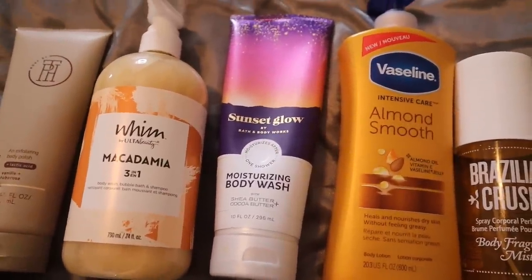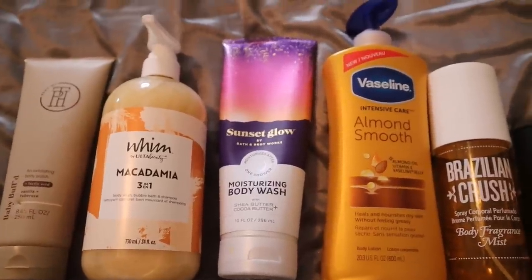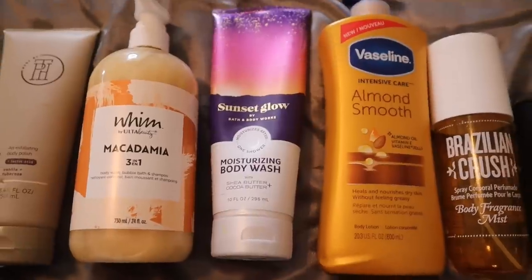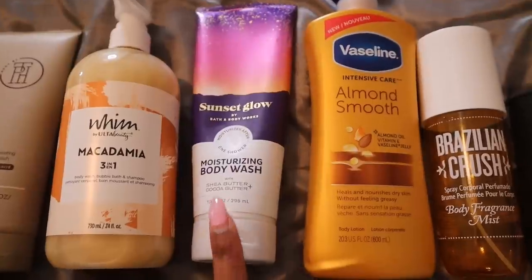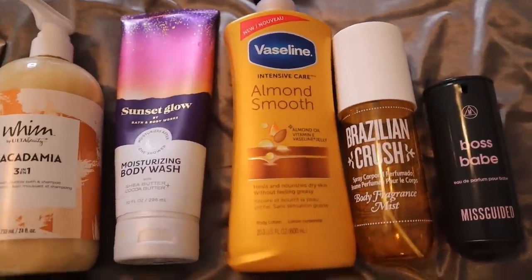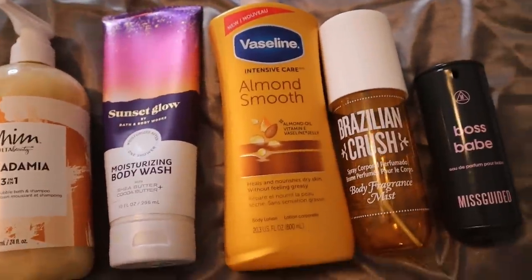Then I follow up with none other than Sunset Glow. Since we're going for that pistachio cream almond cookie vibe, I'm definitely going to use Sunset Glow because even with the addition of that cherry seltzer, it's still a very sweet and creamy scent. You guys know it's very comparable to the Cheirosa 62 from Brazilian Crush, so I like to use that body wash as well.